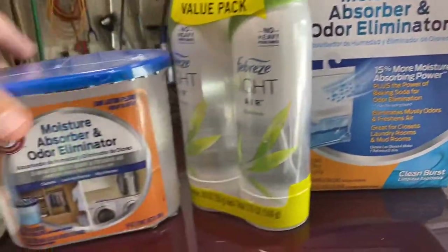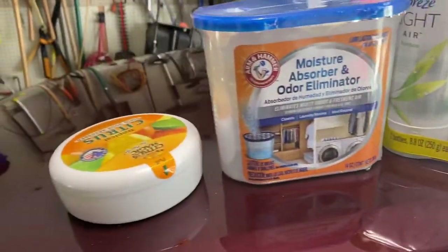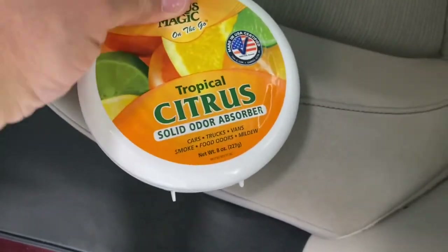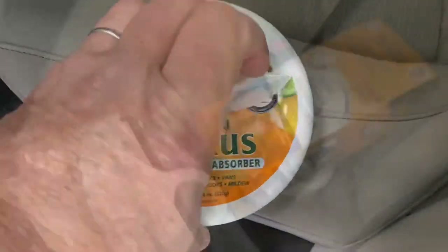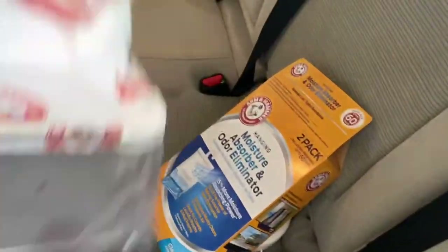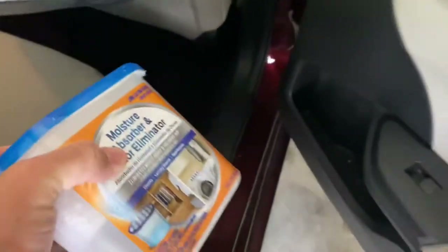I just went to the store and got a couple of things I think might help with all the extra moisture. I used the citrus before just because it smelled really good and it really does help freshen up the car. I've also used these in my closets and they really seem to take a lot of moisture out of the air. So I bought a two-pack and I'll put this in the back of the car along with all these moisture eliminators — we'll see if this works, especially since it's supposed to be raining all week long.